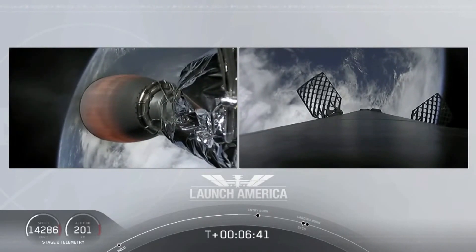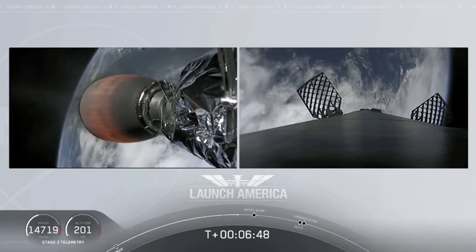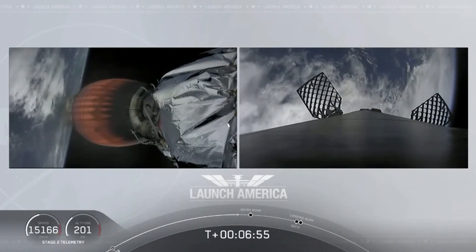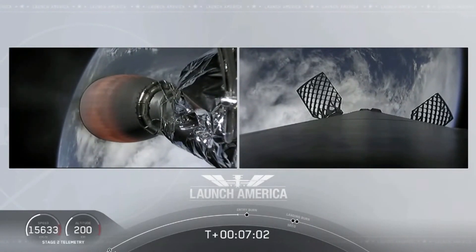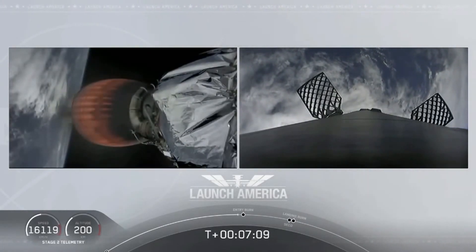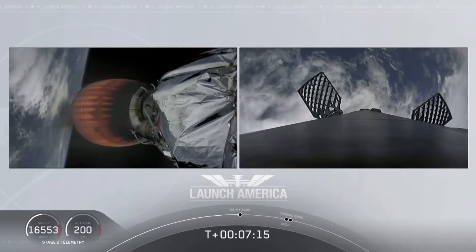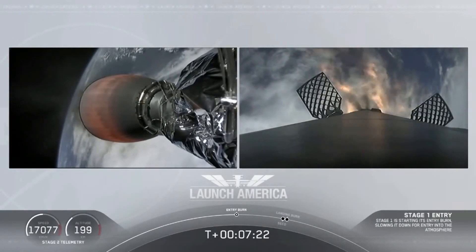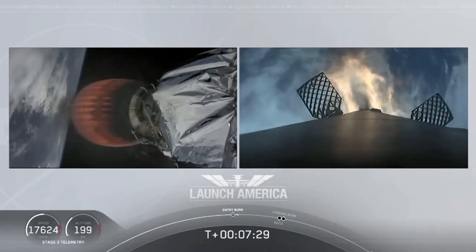We'll hear the callout CECO — second engine cutoff — and then a little over three minutes until Dragon physically separates from the second stage of the Falcon 9. Dragon SpaceX nominal trajectory. Just about ten seconds away from that first stage starting the entry burn. Stage one entry burn startup — there is that entry burn beginning. This burn lasts about 36 seconds long.